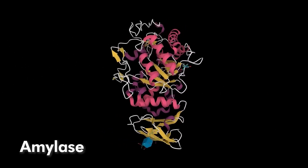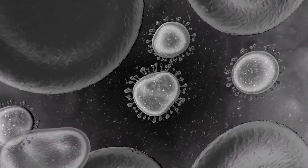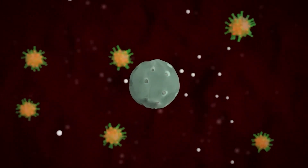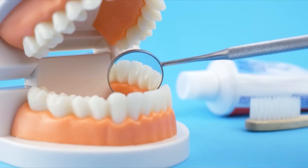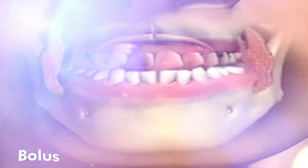Saliva, a transparent liquid, contains special enzymes like amylase and lysozyme. Amylase, also known as pyelin, helps in digesting carbohydrates, while lysozyme kills bacteria and fungi, preventing them from growing in our mouth and protecting us from diseases. Thus, saliva is extremely important for oral hygiene. A healthy person produces approximately 1 to 1.5 liters of saliva in 24 hours. Partial digestion occurs in the mouth, and this partially digested food is known as bolus.